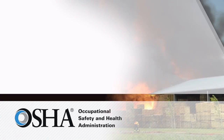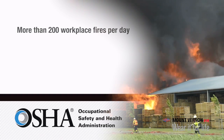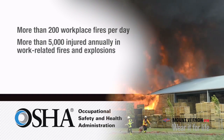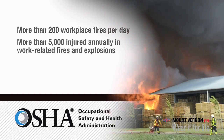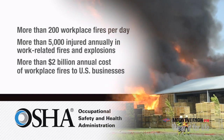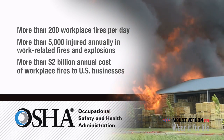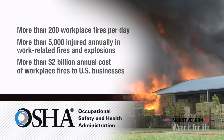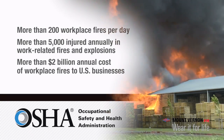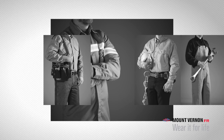According to the Occupational Safety and Health Administration, more than 200 fires occur in U.S. workplaces on an average day. The results of these fires include more than 5,000 workers injured annually in explosions and fires on the job, and an average annual cost to American businesses of more than $2 billion. Having a complete fire prevention program in place is crucial for employee safety and facility compliance, and the flame-resistant clothing you provide to your workforce is an integral part of your program.